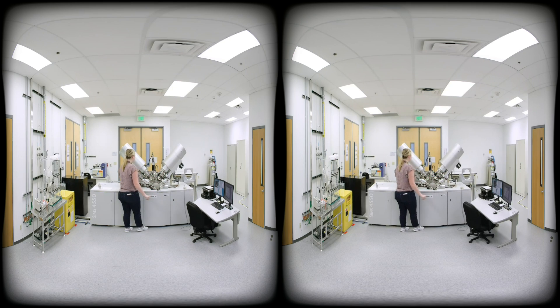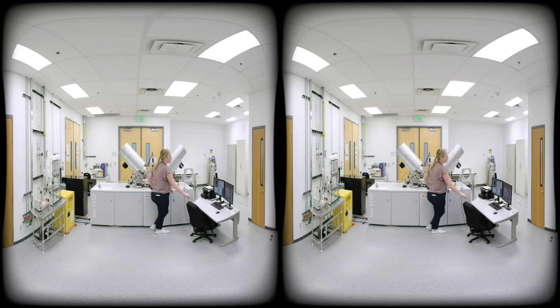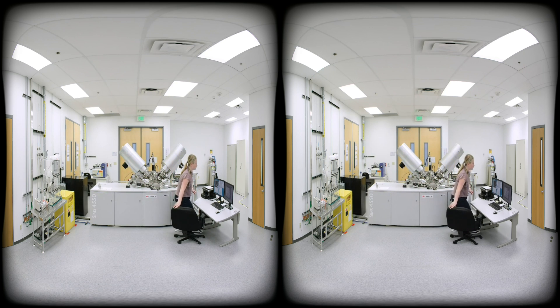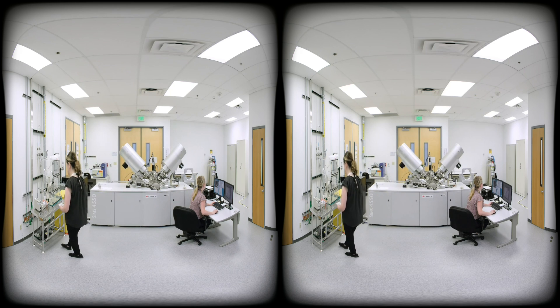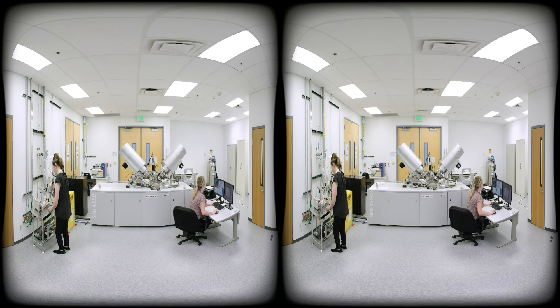Global Foundries also relies on process technicians to monitor and review data from quality control checkpoints. Process technicians ensure that potential issues are identified early and resolved immediately, filling a critical role in the manufacturing process.